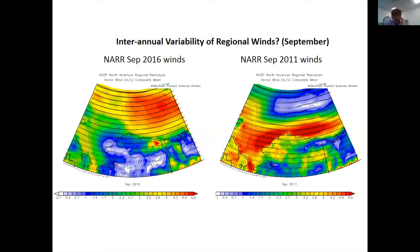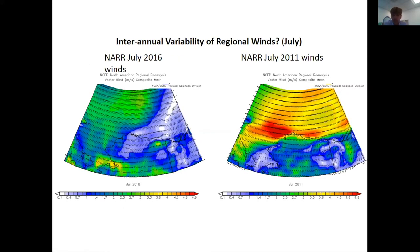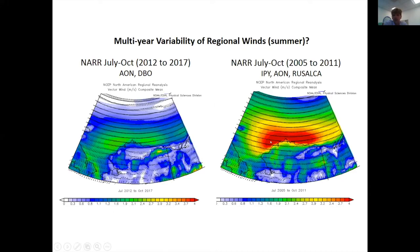We wanted to see if September 2016 was unusual, so we used NCEP reanalysis and compared September 2016 to September 2011 and found they are actually really quite different. The interannual variability is quite significant. This is also shown in sea surface height data from HYCOM, where currents are much stronger in 2011 with strong easterly winds. We then looked at July across years and found basically the same pattern — July 2016 and July 2011 show very different regimes in sea surface height and geostrophic flows.